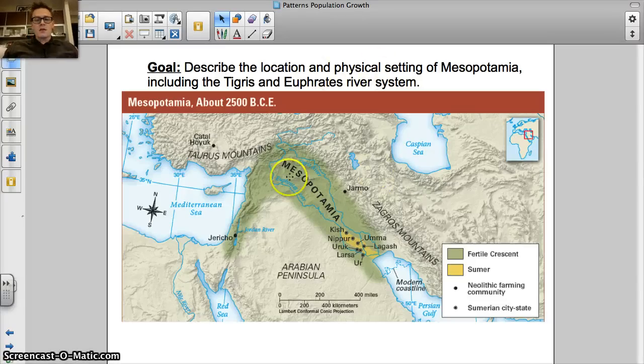Mesopotamia essentially means the land between two rivers — the Tigris and Euphrates. It's an area that has fertile soil, and it has the potential for a lot of floods because the Tigris and Euphrates are not calm, predictable rivers like the Nile. They sometimes have very violent floods.